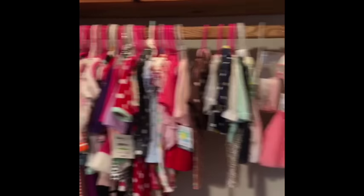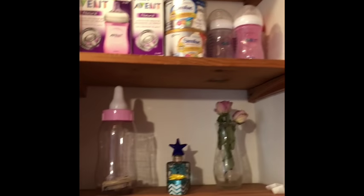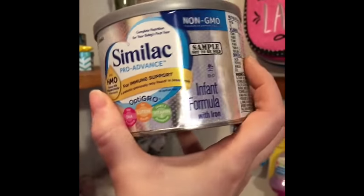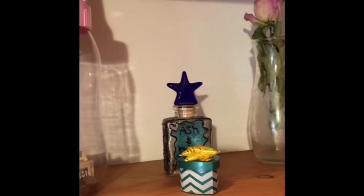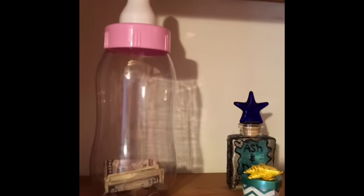We're going to do the closet tour for Remington. This is her closet — there are extra bottles and formula, which is really cool because they sent these little free samples in the mail, so good to have for backup.